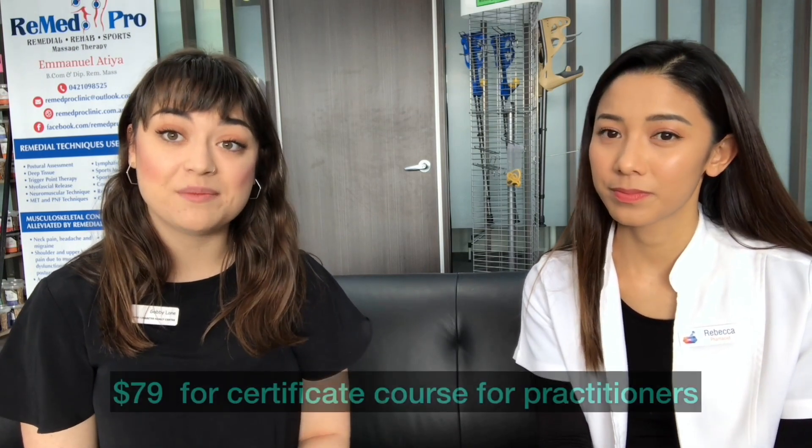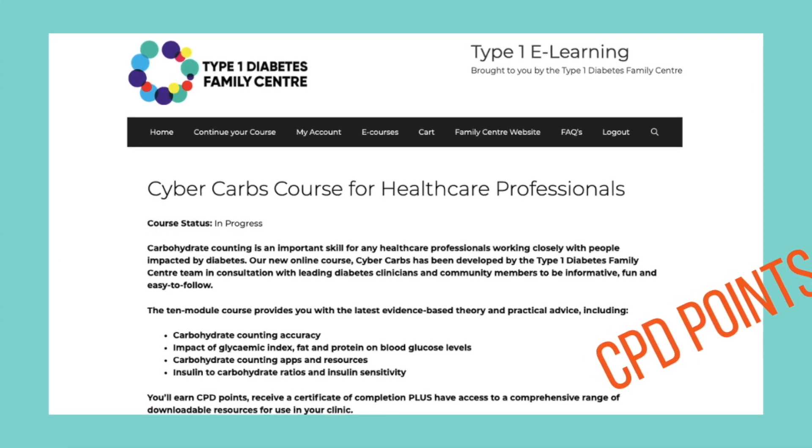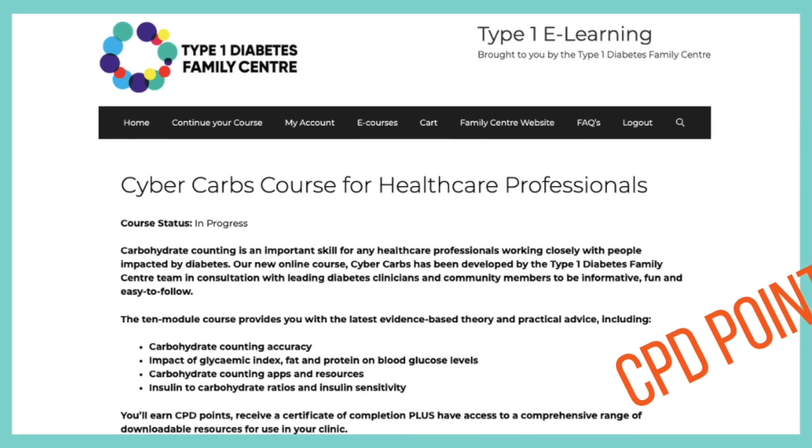The online course is only $49 for people impacted by diabetes or anyone. If you're a healthcare professional there's also a similar course for $79 — you get a certificate to count towards your CPD points, which is fantastic. It's a fun course, and you can get CPD for it, so definitely do it. I'll review my experience on it for you guys.